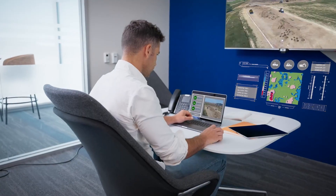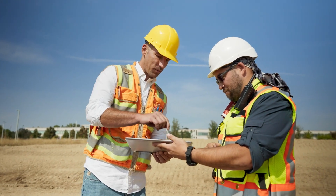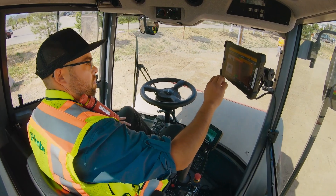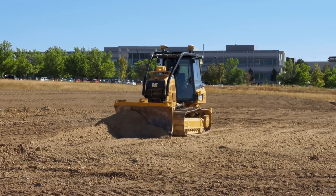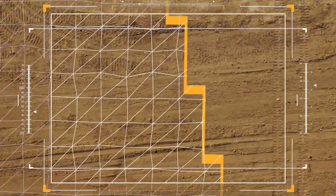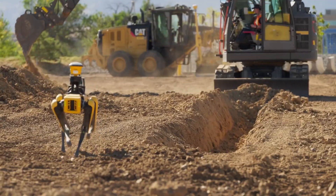Trimble cloud-based software like WorksOS and WorksManager connect the field to the office, and the benefits are truly endless. Teams have more control, improved safety, greater efficiency, and real-time data collection. Whether data is collected from up above or on the ground below, daily updates to the project ensure that new hazards are always accounted for.